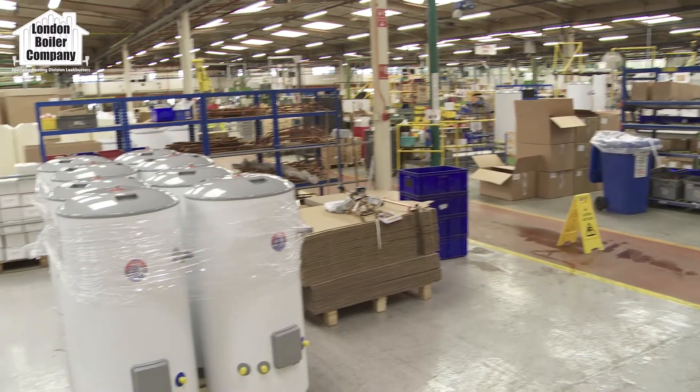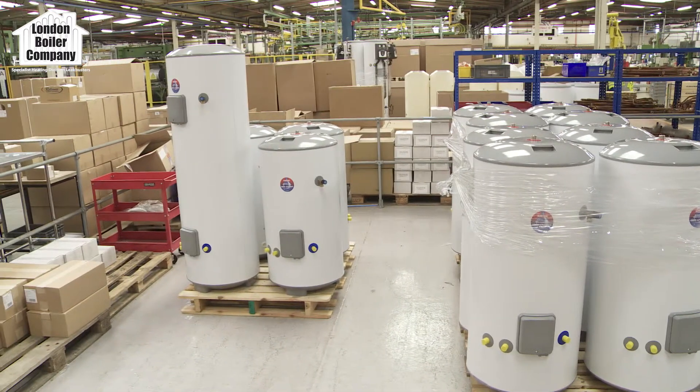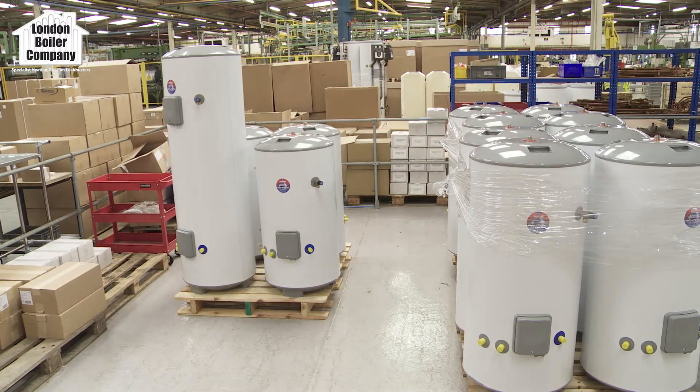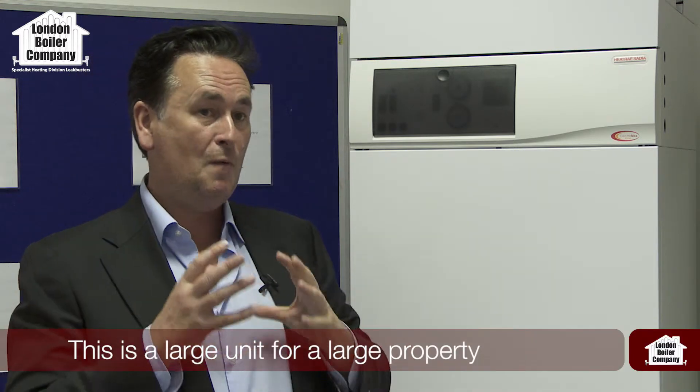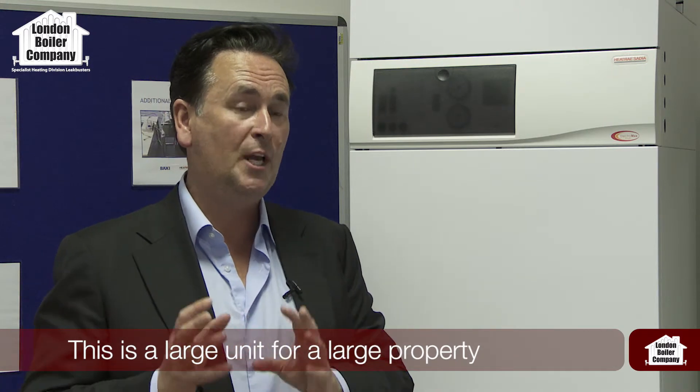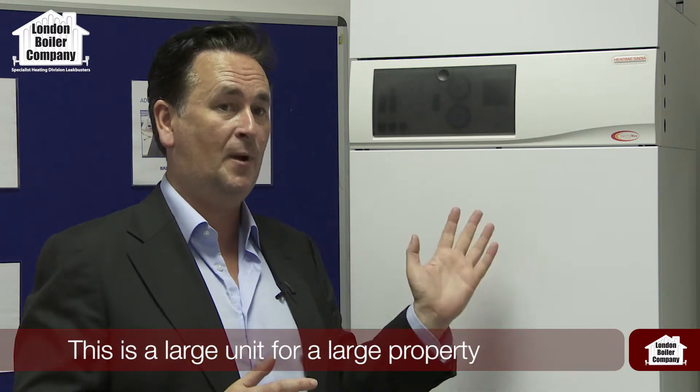Heatray Sadia make a whole range of electric central heating boilers. I'm going to show you this example here — this big beast. They do actually make significantly smaller electric central heating boilers, but the reason this boiler is so large is that it's solar compatible and solar compliant. That means it will provide you with central heating and hot water straight away, and it's also ready to provide hot water from your solar panels.